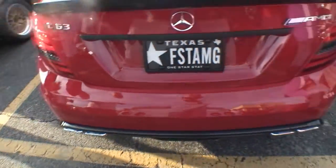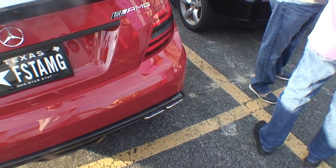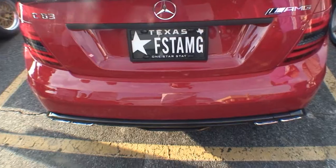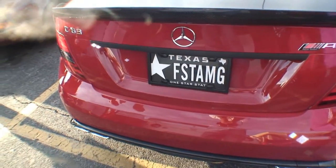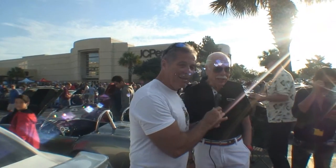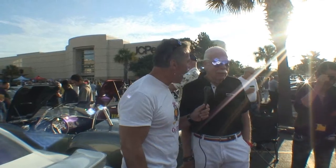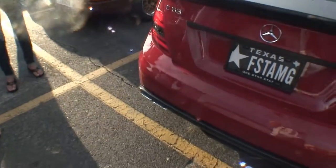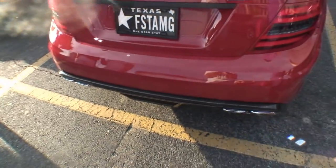The back of the car — more carbon fiber. Now, explain the license plate. Well, fast AMG — F-S-T-A-M-G — because it is a little quick. And it's a carbon fiber license plate as well. Oh, I love it. But don't tell everybody. I see you've got carbon fiber down here by the diffuser too. Yes, even on the diffuser — that came with the car as part of the package.